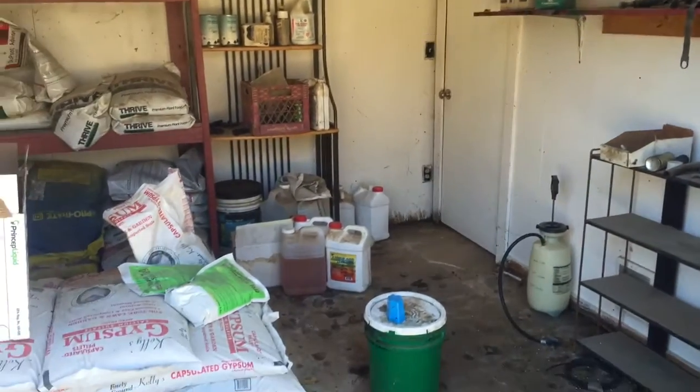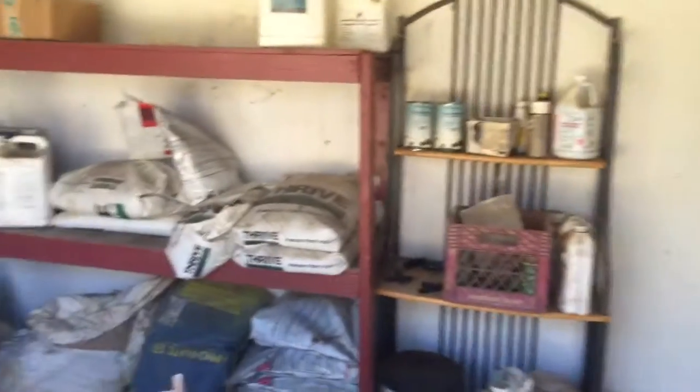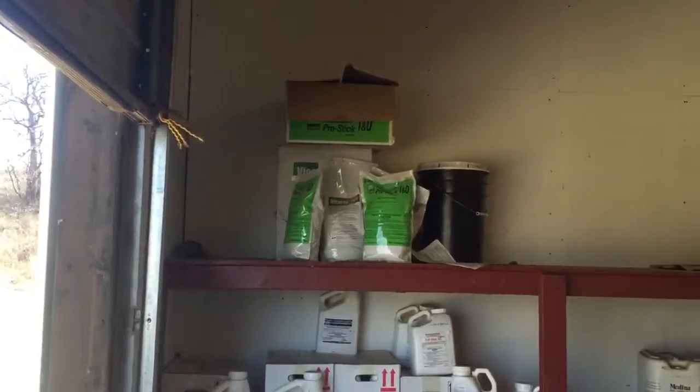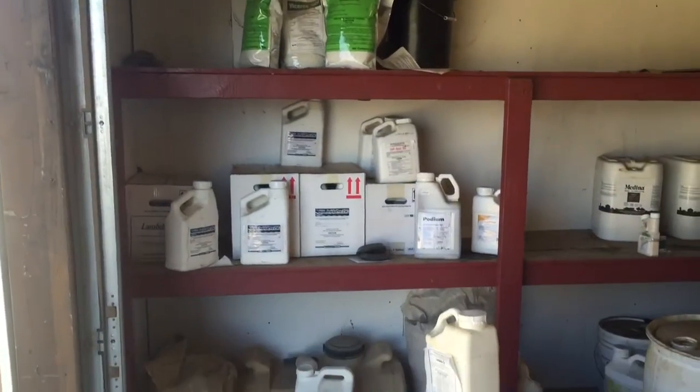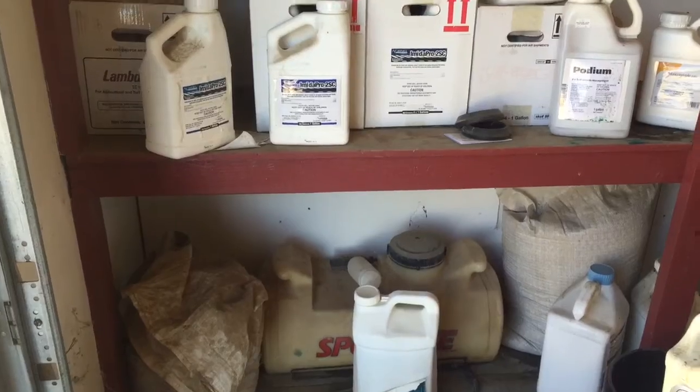Here we are, the Runaway Bay Chem Closet. Still got a lot of stuff, but this shelf is from when I started here two and a half years ago. Still working through all of that, but getting in much better shape now.